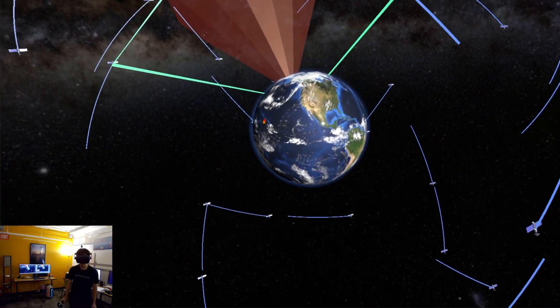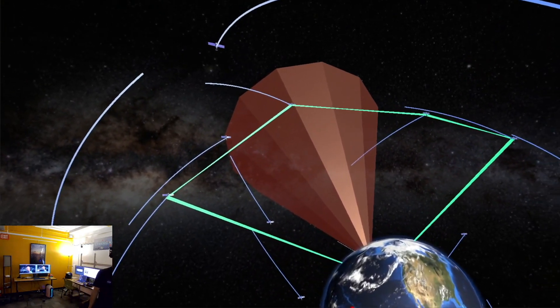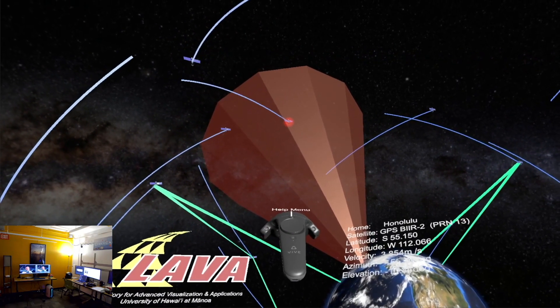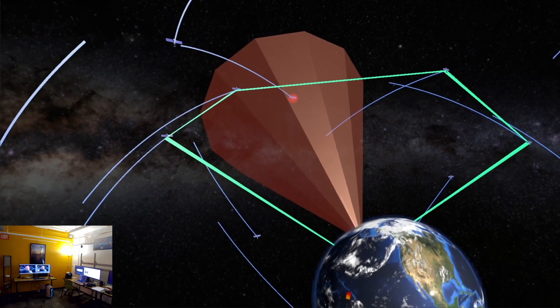As you can see from the video, the green line represents the network communications from two locations on Earth. The red cone represents the area and effect of the satellite jamming device. The satellite with a red glow is a satellite that is under a cyber attack.